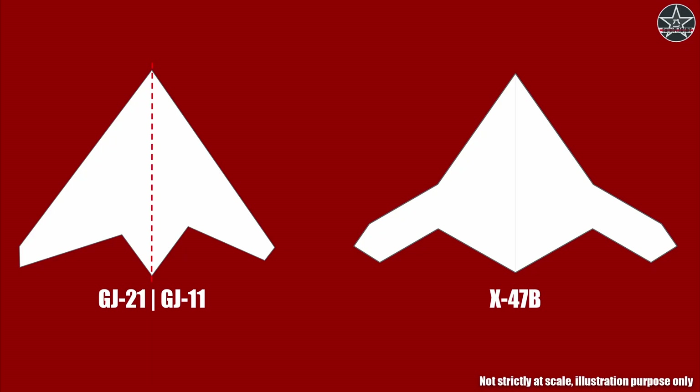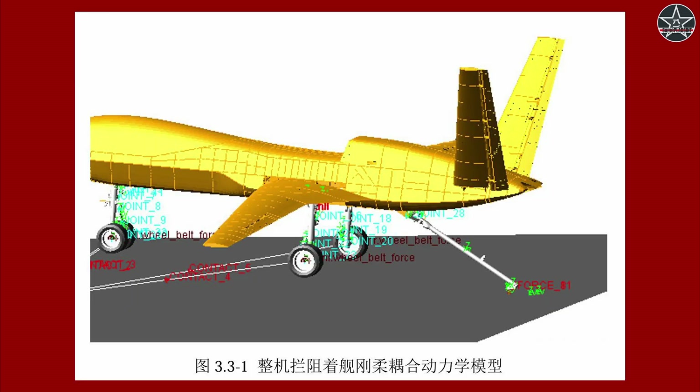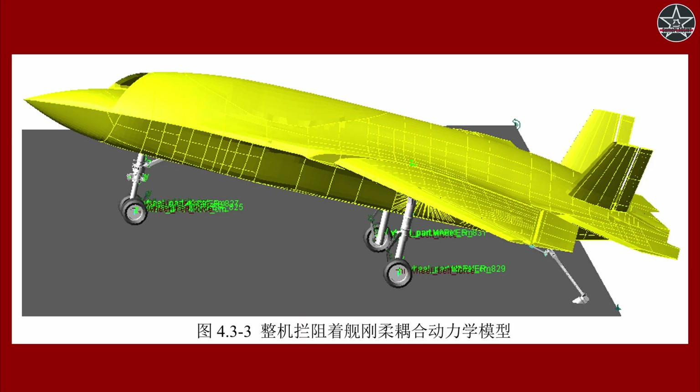But the PLA didn't stop here. It also looked at the U-CLASS program and said, 'I want that as well.' In another research paper, we can see a model simulating a carrier landing of a conventional medium UAV — this is very likely the carrier-adapted version of China's Wing Loong 10, which is already in service with the PLA Air Force. And there's also another model shown, though we don't know if that one actually exists.